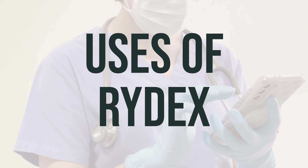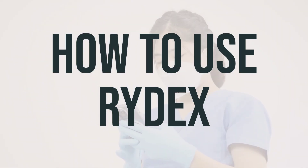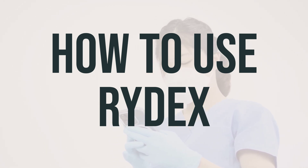As always, follow the recommended dosage and timing for this medication. Before you start taking RIDEX, make sure to read the medication guide from your pharmacist. If you have any questions, consult your doctor or pharmacist.